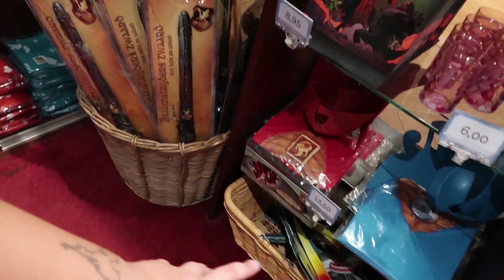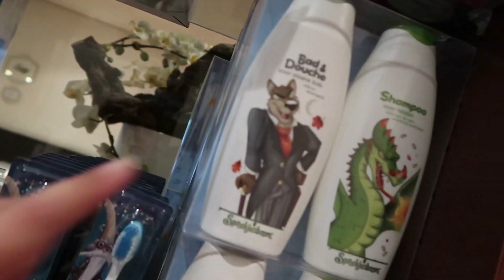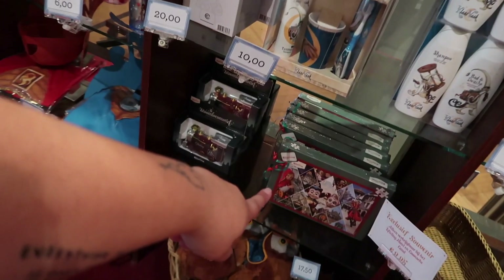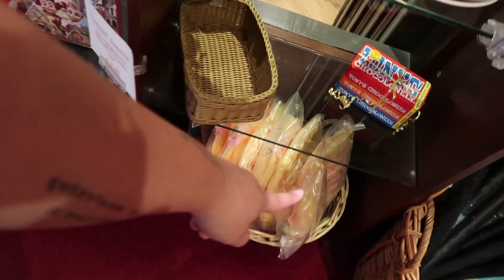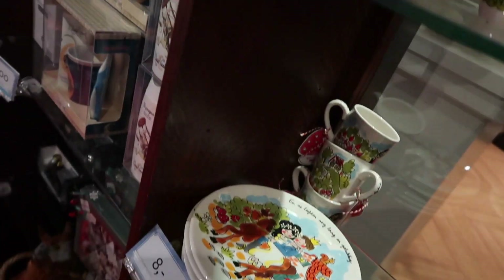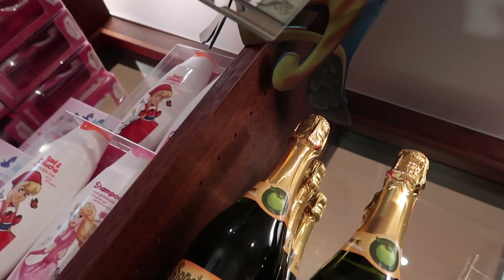A lot of fairy tale stuff. You can even get Efteling-type shampoos and toothbrushes. And this is Marie's favourite person — that's cute. Puzzles as well — really cool. These plates are really, really nice — I love them, so adorable. And these mugs as well. You can even get some drinks, some beverages, some bubbles with Efteling branding.